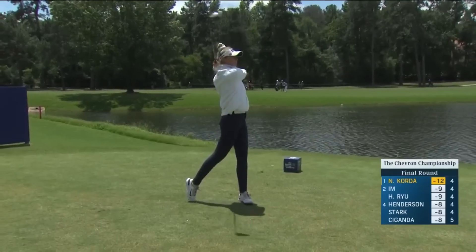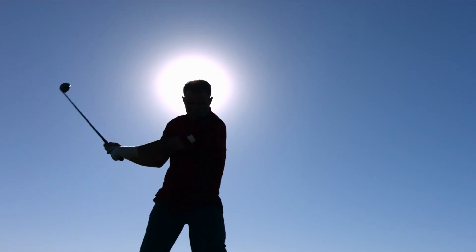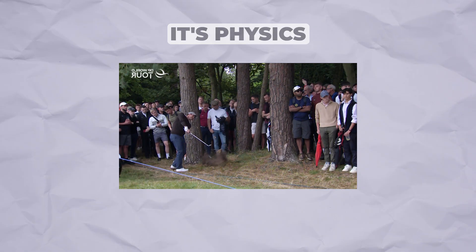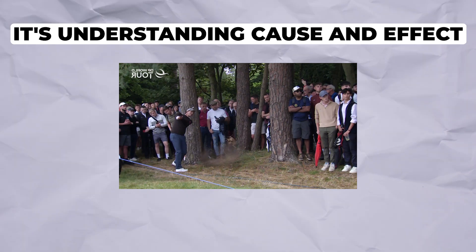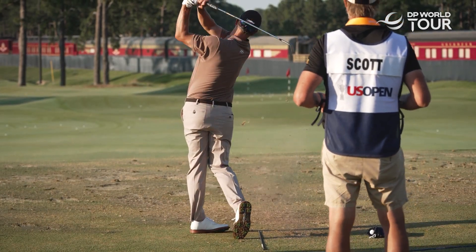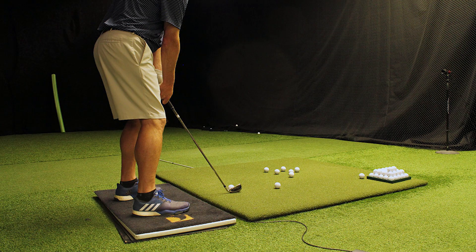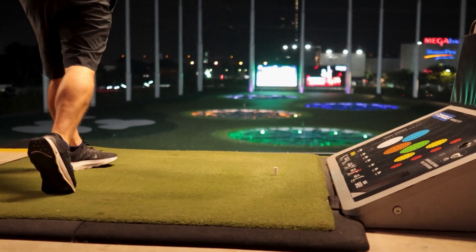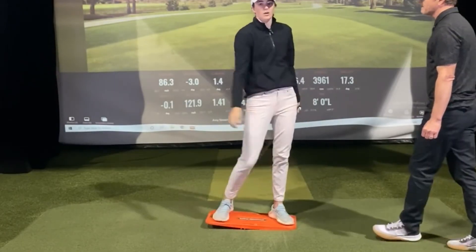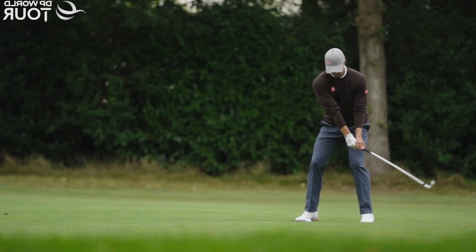And finally, timing: Nelly Korda reminds us that smooth, consistent sequencing beats aggressive effort every time. Here's the truth most golfers never realize — your swing isn't mysterious. It's not about finding one magic feel or secret move. It's physics, it's biomechanics, it's understanding cause and effect. When you know why a good swing works, you can diagnose why yours doesn't and actually fix it. With modern technology — launch monitors, force plates, high-speed cameras — this science is now accessible. What was once guesswork is now data.